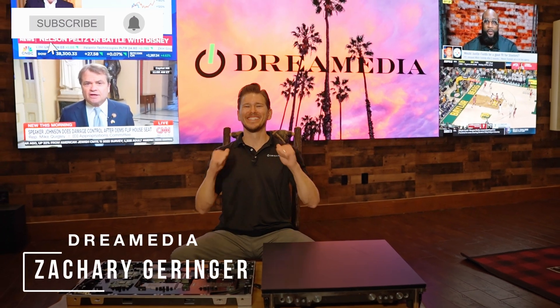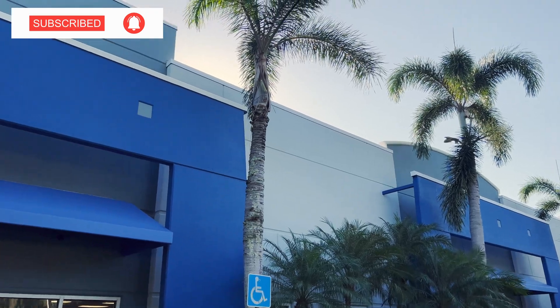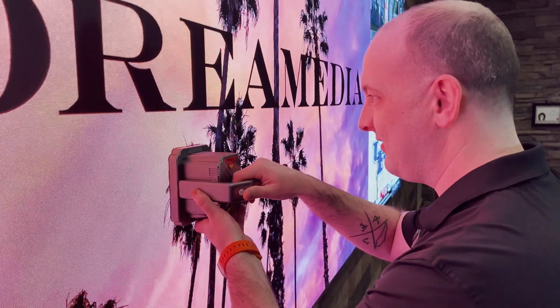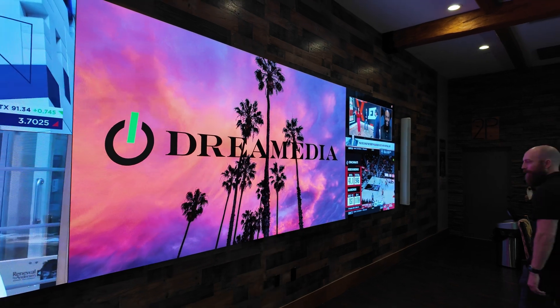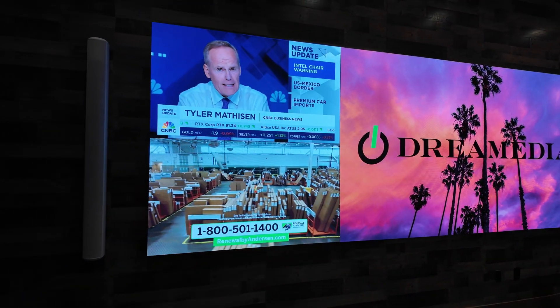What's up, Dream Media family? This is Zach. Welcome back to another episode. We are down here at the Just Video Walls headquarters in Fort Lauderdale, Florida, learning everything about microLED, video walls, aspect ratios, pixel pitches, and we wanted to make a video on energy consumption and lifespan. Today I'm going to be bringing on our National Sales Director, Kellen, as well as Skylar from Just Video Walls to open up some dialogue on these topics.